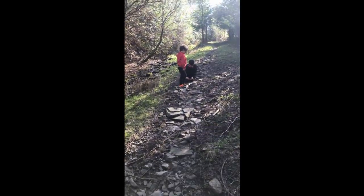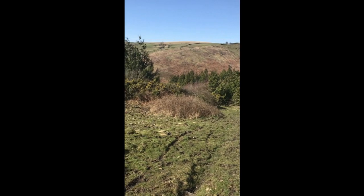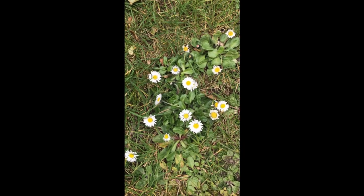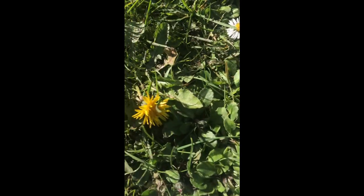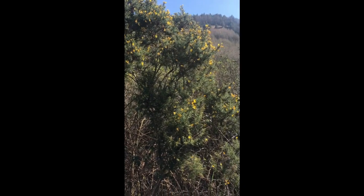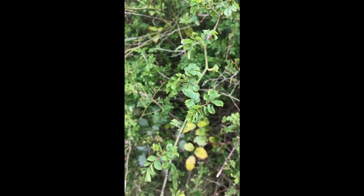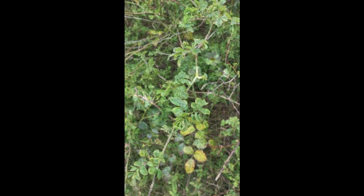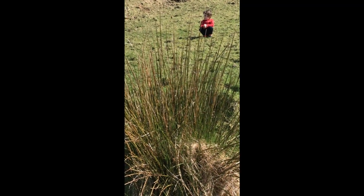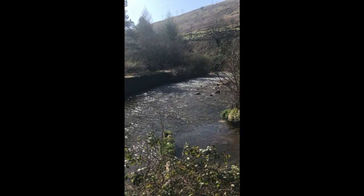We get to walk quickly and we get to slow down and have a break and really tune in to see what's around us. Daisy — Llygad y Dydd. Dandelion — Dant y Llew. Gorse — Eithin. Nettles — Danadl Poethion. New Leaves — Dail Newydd. Primrose — Briallu. Reeds — Corsennau. River Ogmore — Afon Ogwr.